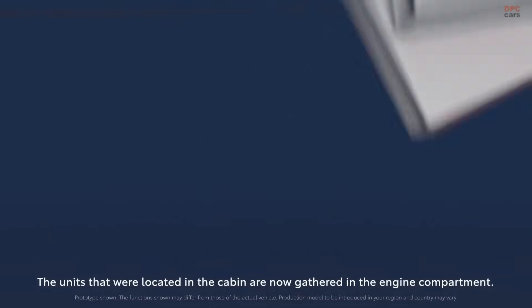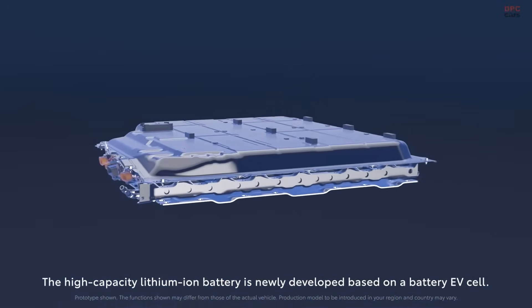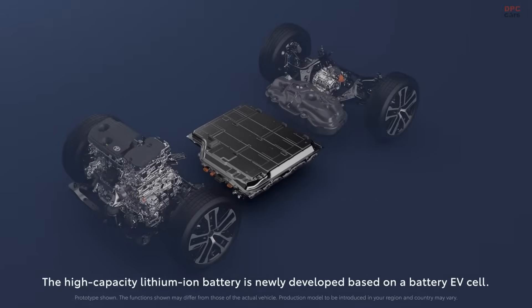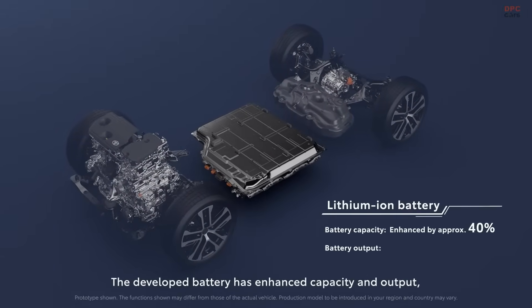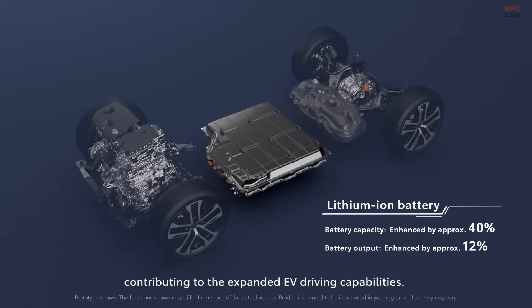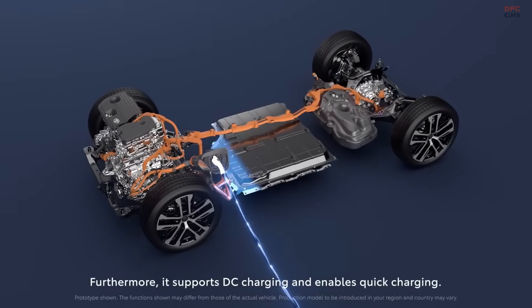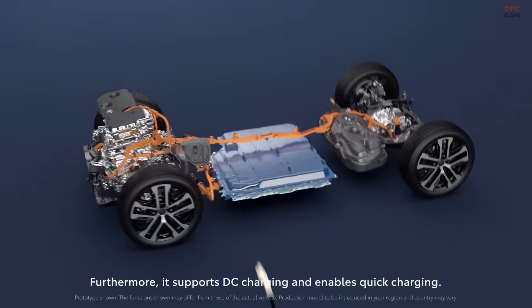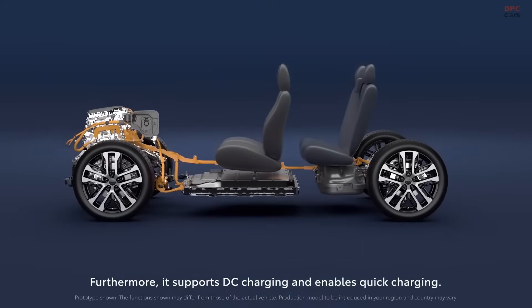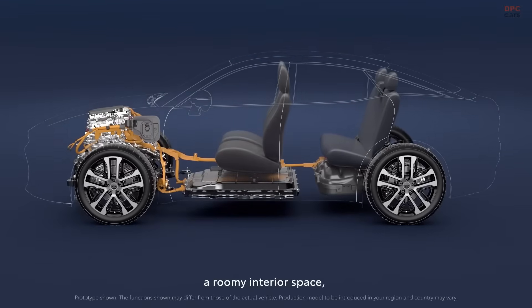The smaller motor generator is connected to the internal combustion engine and handles starting duties while also generating electricity when needed. The larger motor generator is linked to the wheels through the ring gear and is primarily responsible for propulsion. Most of the time the larger motor does the driving. However, the engine can kick in when more power is needed, working either alongside or in place of the electric motor.